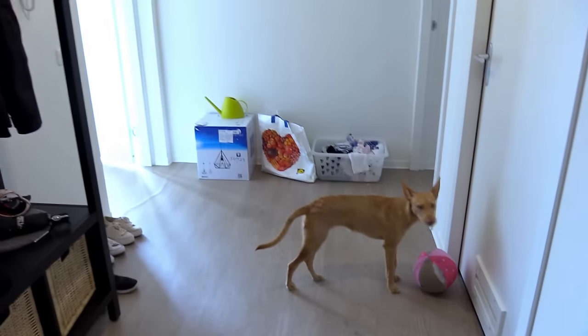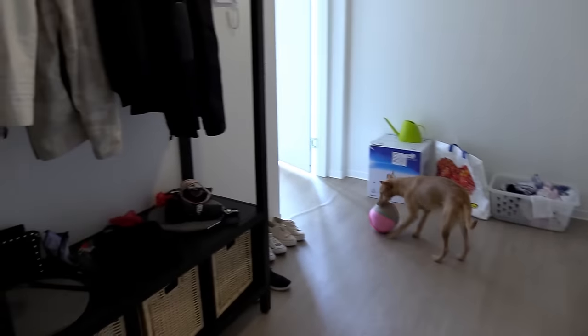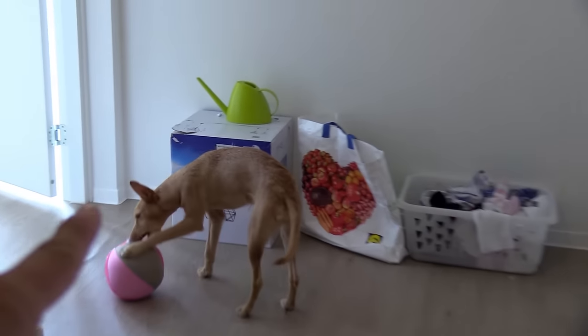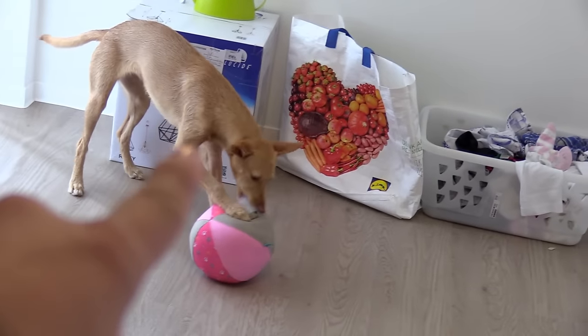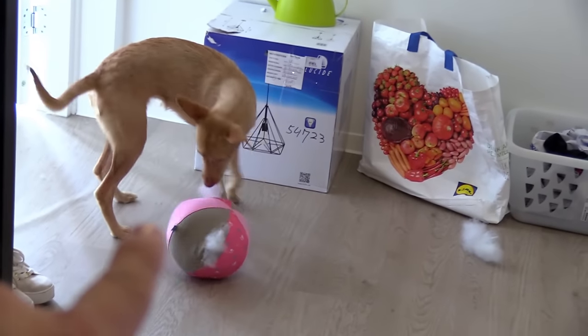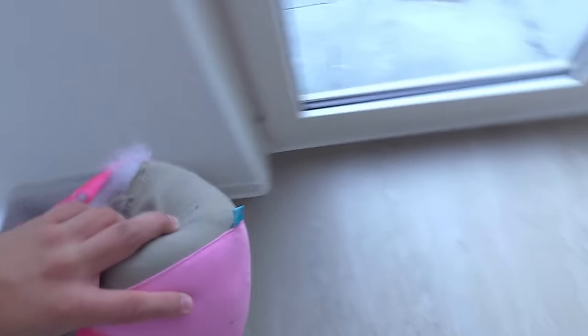We're still in the moving procedure, so it's not exactly the cleanest place. We've still got a lamp there that we need to hang up — you see it, right there. There's some storage there, and that's some laundry over there. I'm going to throw this ball away because it's making a mess in the house.